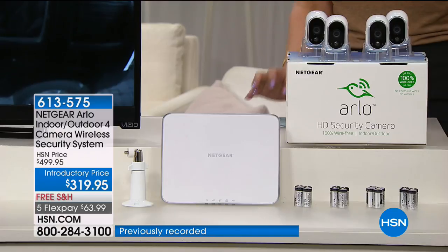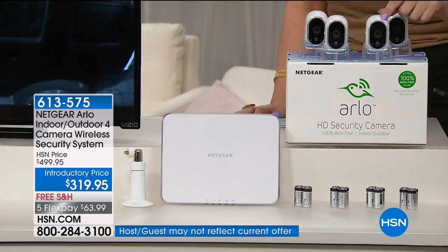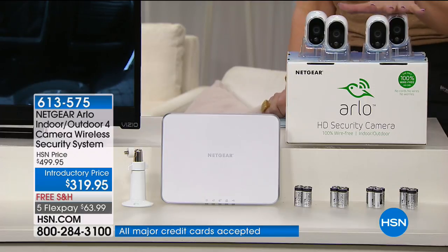This is one of those things where spending less money is better security, because you don't have a monthly fee. This isn't going to be hundreds of dollars a year. It's a one-time price of $319.95, easy to install, magnetic. And by the way, if you want to add extra cameras, we do have extra cameras on HSN.com.